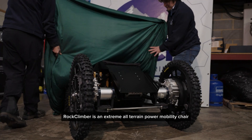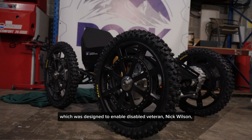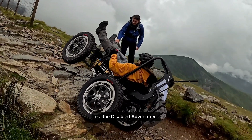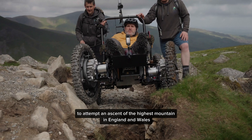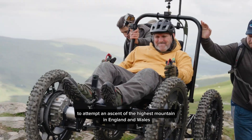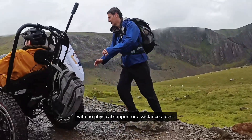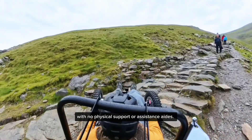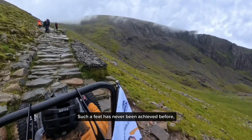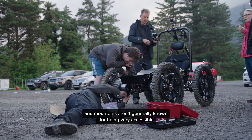Rock Climber is an extreme all-terrain power mobility chair which was designed to enable disabled veteran Nick Wilson, aka the Disabled Adventurer, to attempt an ascent of the highest mountain in England and Wales, Yr Wyddfa, commonly known as Snowdon, with no physical support or assistance aids. Such a feat has never been achieved before, and mountains aren't generally known for being very accessible.